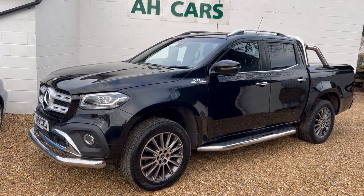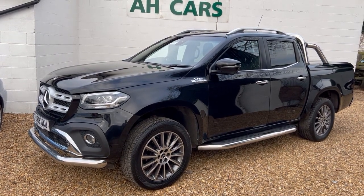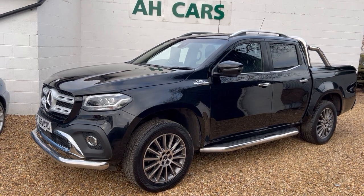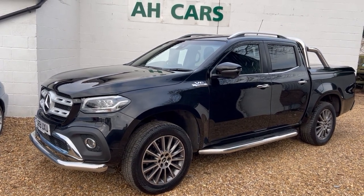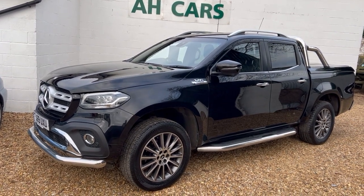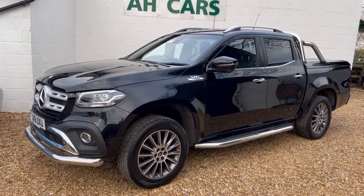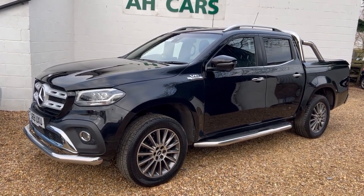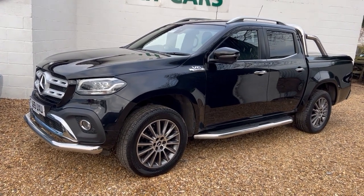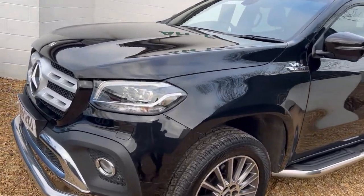Just reading through some of the spec: it's got the Style Pack, which includes the front nudge bar, side steps, rear chrome bar, 360 camera, and the enlarged sat-nav screen — it's a Garmin nav. It's also got the Pegasus top, which is a little bit rare. 19-inch light alloy wheels, so it looks a bit different to the standard ones. Main spec highlights are the Style Pack, cameras, and parking sensors.